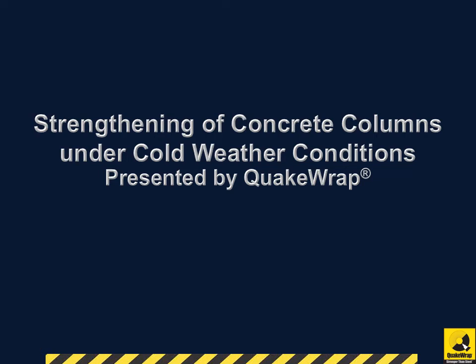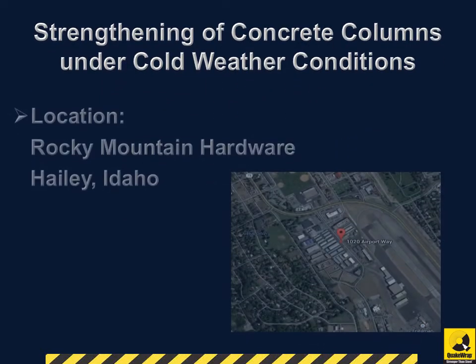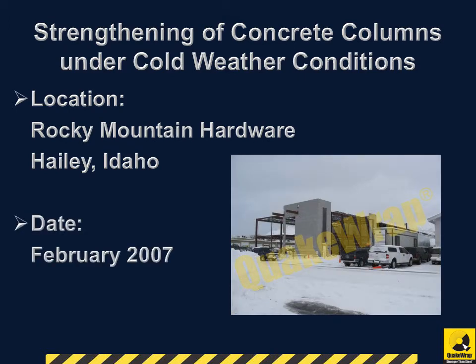FRP Strengthening of Concrete Columns Under Cold Weather Conditions, presented by QuakeRap. Our client was Rocky Mountain Hardware, located in Haley, Idaho. The project was completed in February 2007.